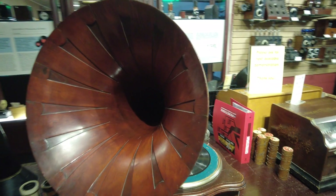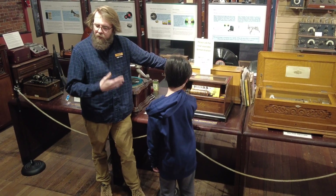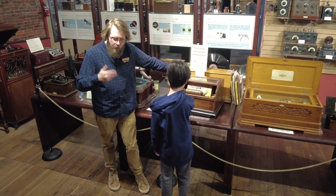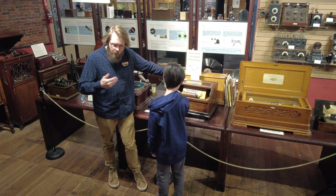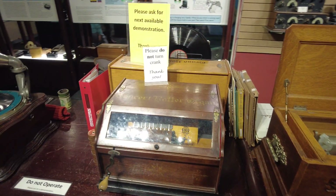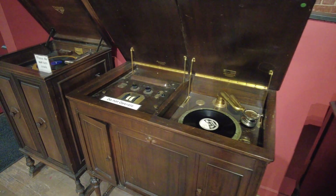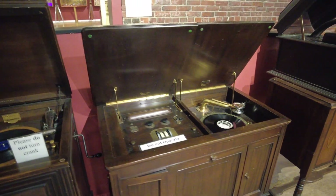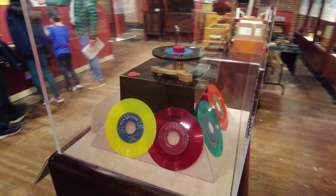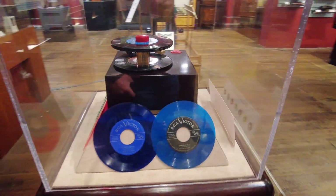This time also saw many changes in home entertainment, with the widespread popularity of recorded music. In the early years, this took the form of phonographs like the ones made by Edison which recorded audio on wax cylinders, but eventually gave way to disc recordings which were cheaper to produce, easier to transport, and more durable. This type of media continued to evolve over the years, eventually taking the form of vinyl records. Although these are traditionally black, early 45 RPM records produced by RCA Victor were color-coded to categorize different genres of music.